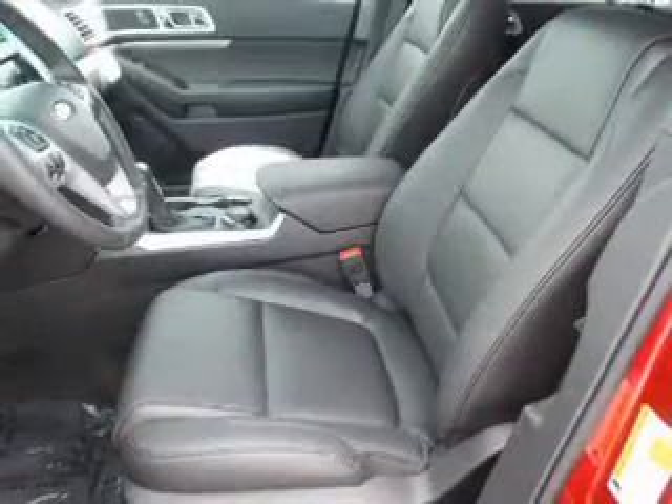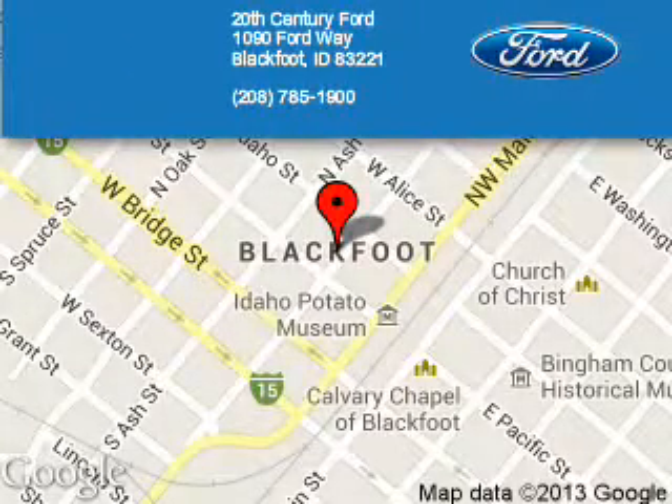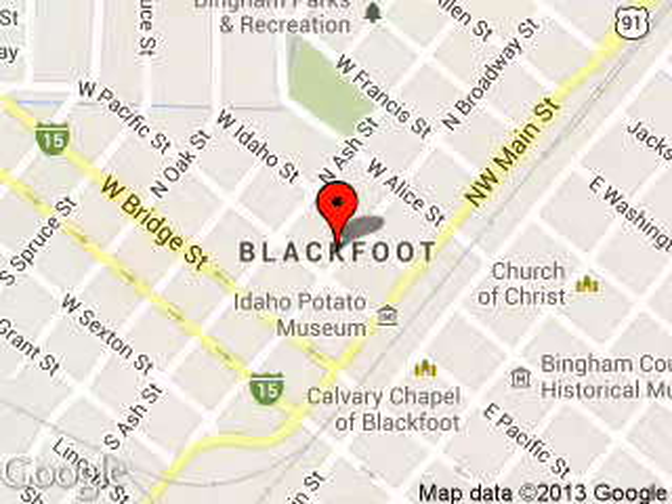Call or click to contact us today. 20th Century Ford is dedicated to doing everything possible to ensure that the experience you have selecting your next vehicle is a pleasant one. We are located at 1090 Ford Way, Blackfoot, Idaho, 83221.